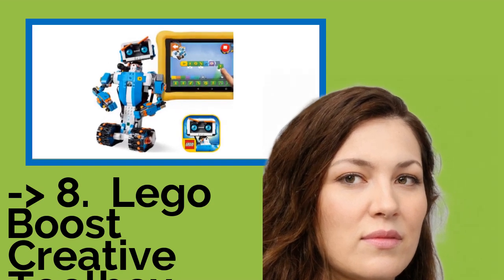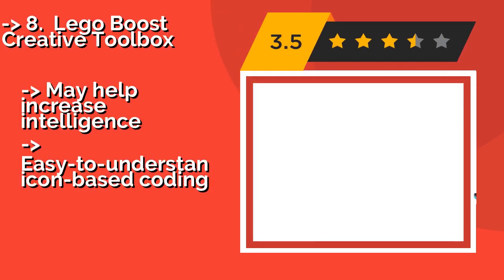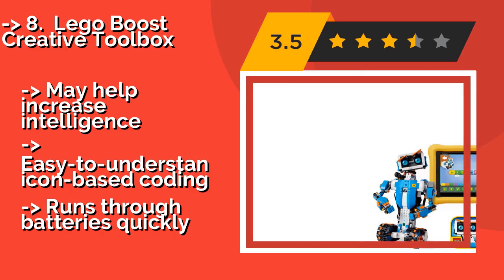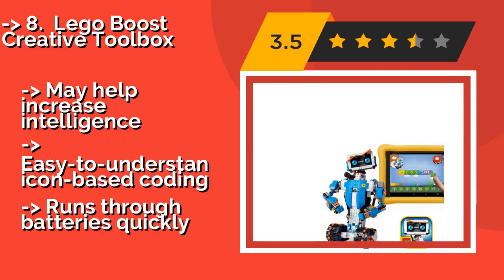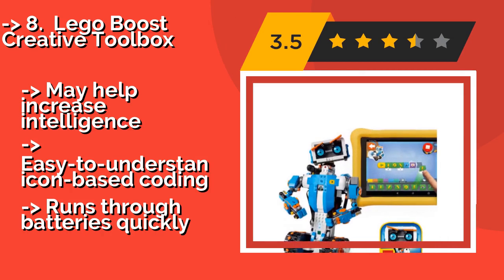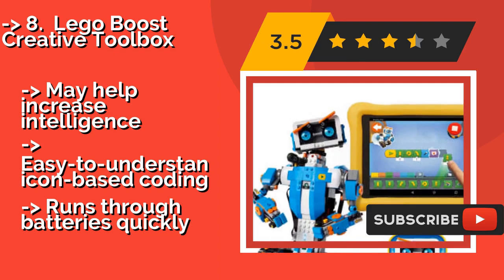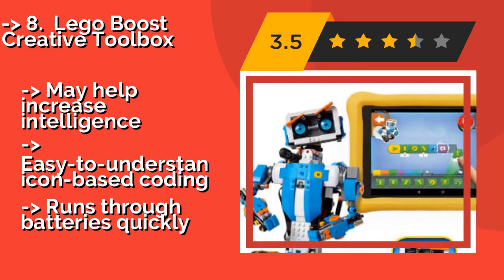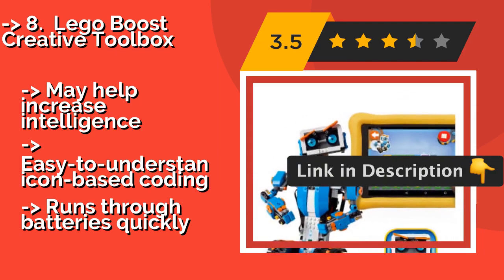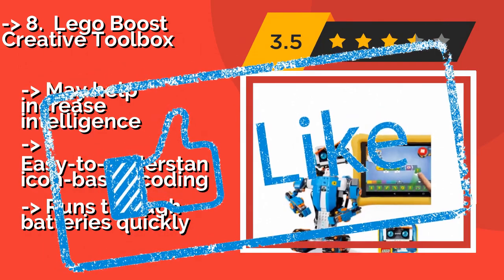The Lego Boost Creative Toolbox, designed to engage kids as young as seven years old in STEM learning activities, costs about $155. It provides everything you need to assemble and program five automatons, offering sensors, servos, and customizable interactions galore. It may help increase intelligence with easy-to-understand icon-based coding. But it runs through batteries quickly.